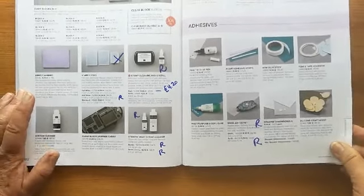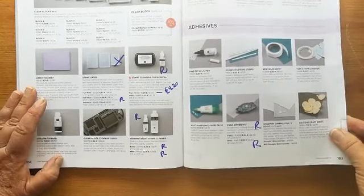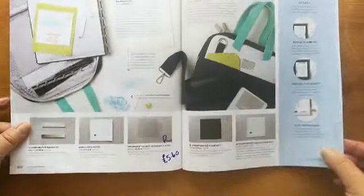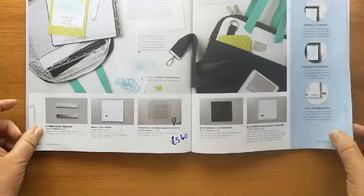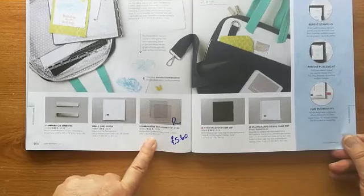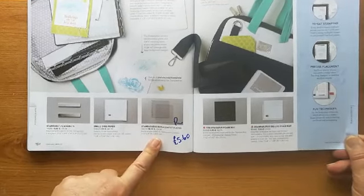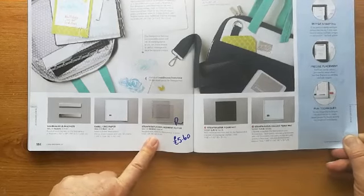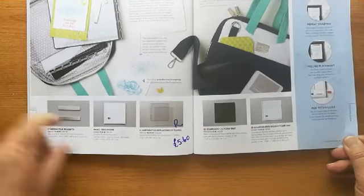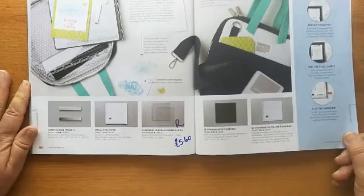All the other glues are staying. The pierce mat, which is perfect for stamping on, is retiring. All of the Stamparota items are staying, but I did spot that the replacement plates are going — I'm not sure why, so I'm going to stock up with some extras just in case one gets trodden on or smashed. The replacement plates are only £5.60 at the minute, were £14. The other items are all staying.